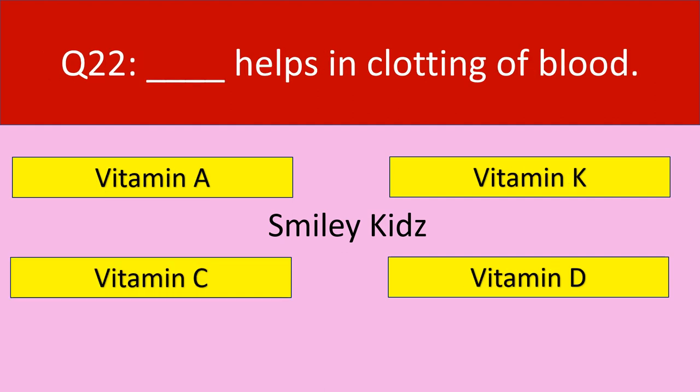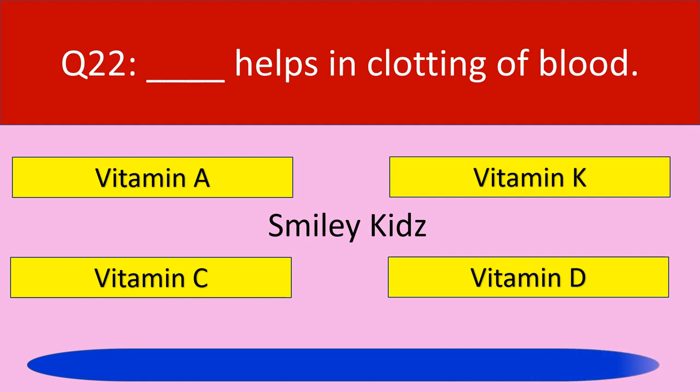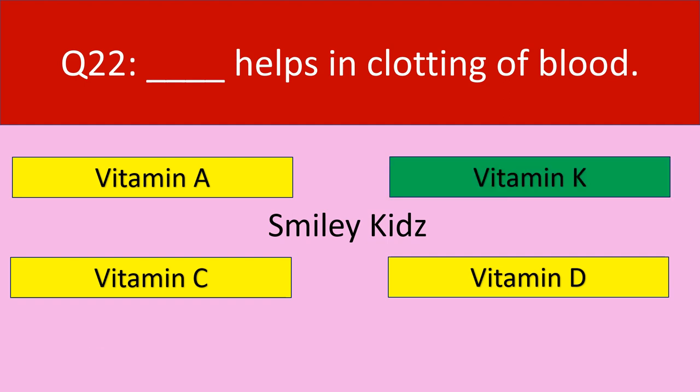Question number 22: Dash helps in clotting of blood. Your options are vitamin A, vitamin K, vitamin C, vitamin D. Your time starts now. Time up. The correct answer is vitamin K. Vitamin K helps in clotting of blood.